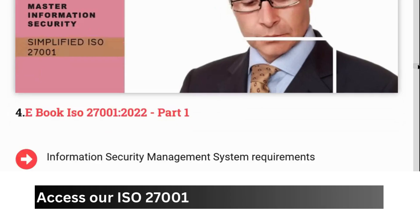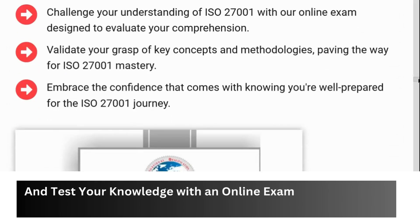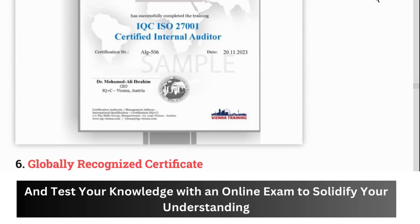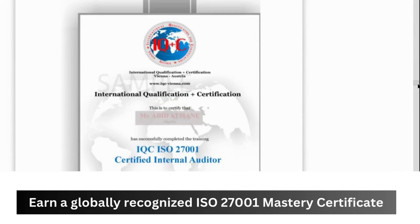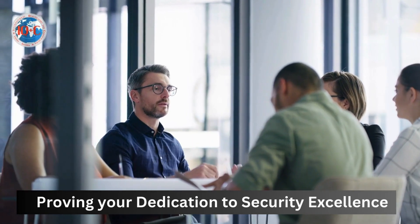Access our ISO 27001 E-Book for deeper insights, and test your knowledge with an online exam to solidify your understanding. Earn a globally recognized ISO 27001 Mastery Certificate, proving your dedication to security excellence.